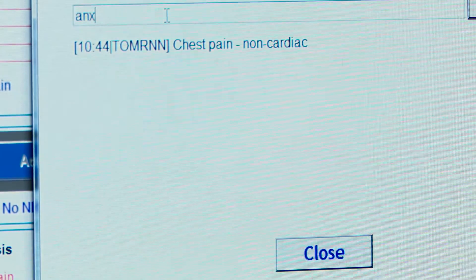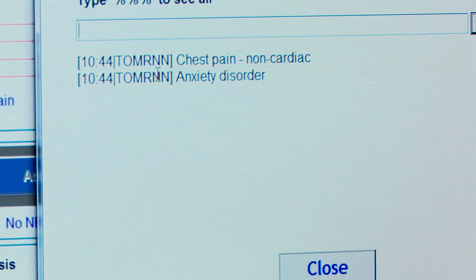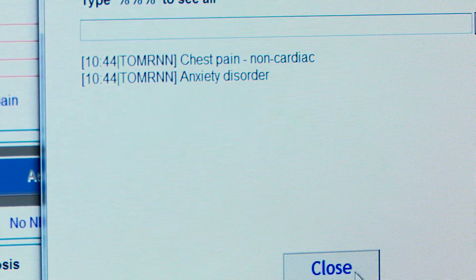By being able to have those fields populated by SNOMED and having the correct terminology there, it's been a big advance for the department. Often you just need to type in three or four letters and then it will come up with a list.